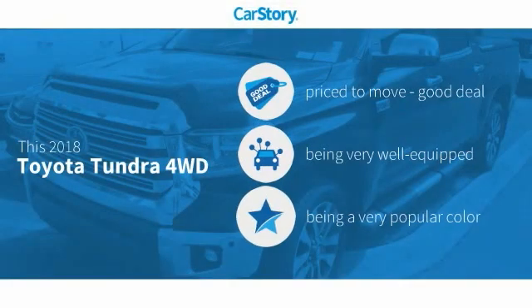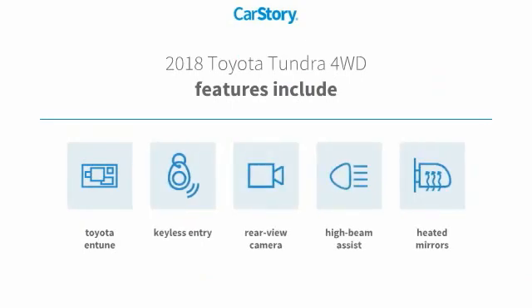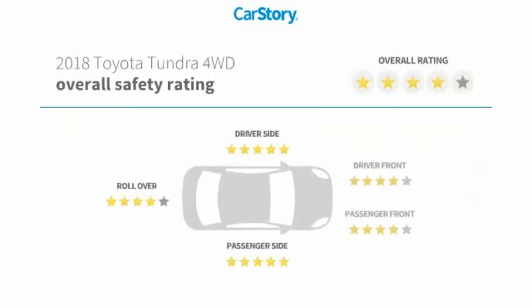Car Story Research indicates this vehicle as being priced below the average market price. Loaded with features, including keyless entry, rear view camera, heated mirrors, high beam assist, and Toyota and Tune with these ratings.